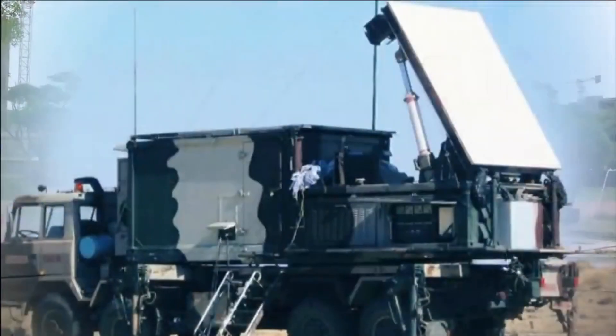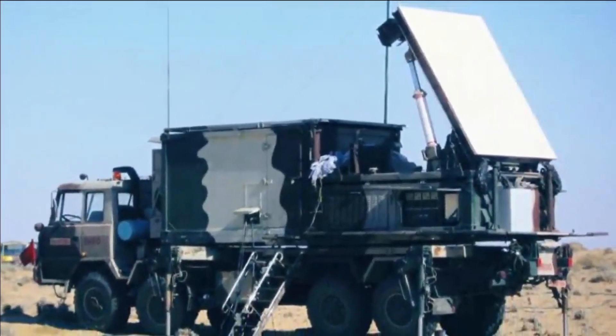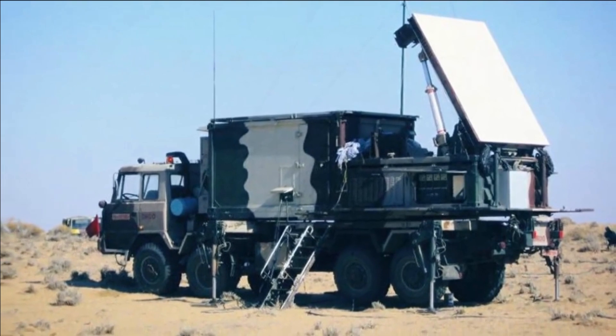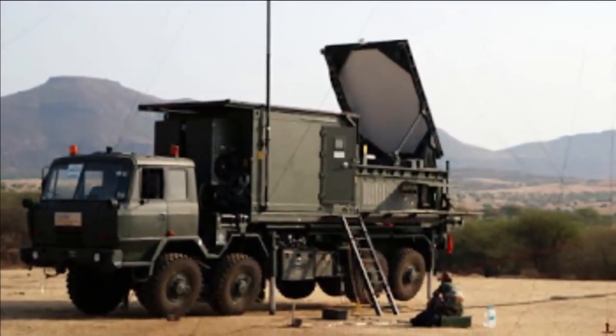Swathi is networked with artillery units through the Shakti Artillery Combat Command and Control System, which automates and facilitates decision support for all operational aspects of the artillery function from the core down to the artillery battery level in a networked environment.